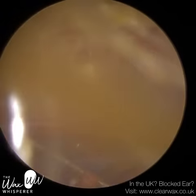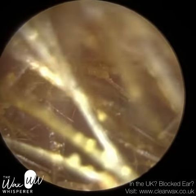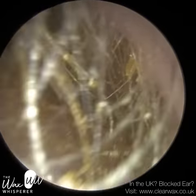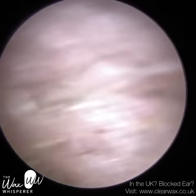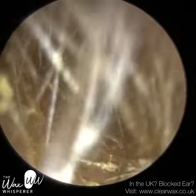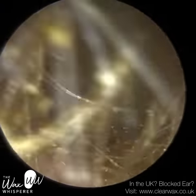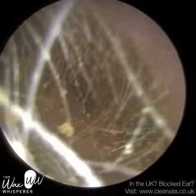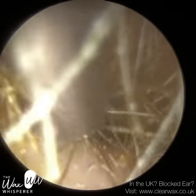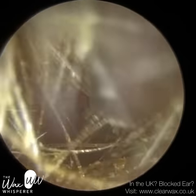I wasn't able to remove every single last hair — I'd be there all day if I did. But you could see the eardrum, and it was inflamed. Coming back to the left side, I've removed the occluding debris and you can see the eardrum there. I'm just trying to remove some of these loose hairs, going in with the forceps. When you remove hairs from the ear canal, even if you pluck every single last one, they will just grow back at a rate of knots anyway, so it's not really going to solve the patient's issue.